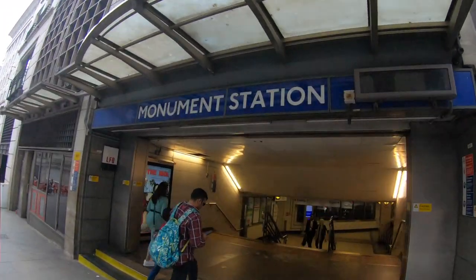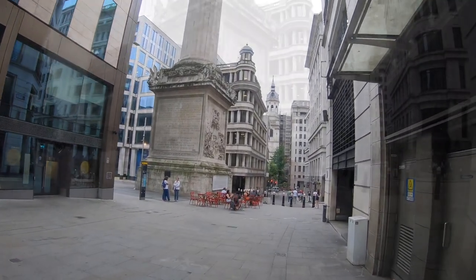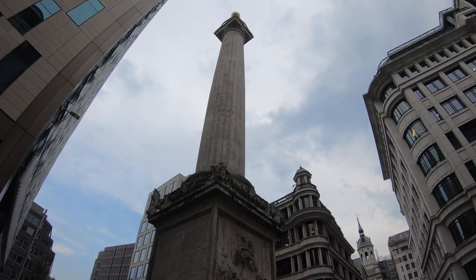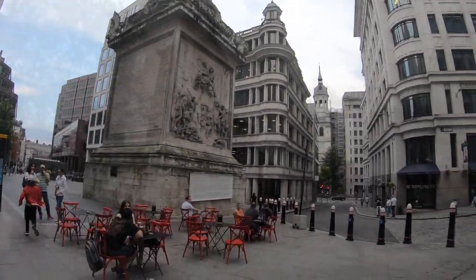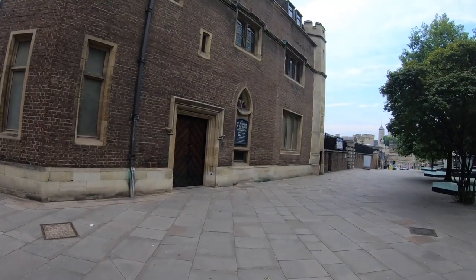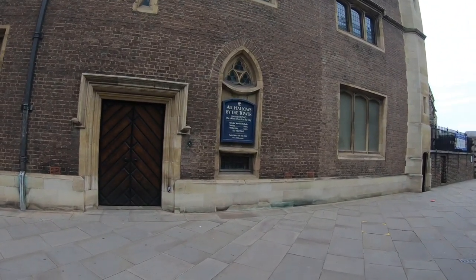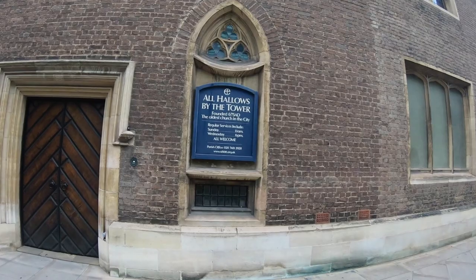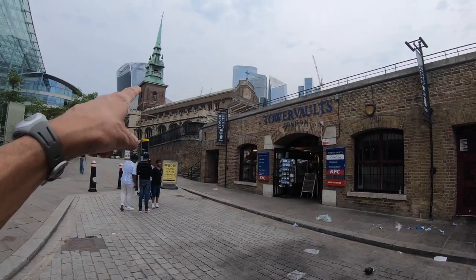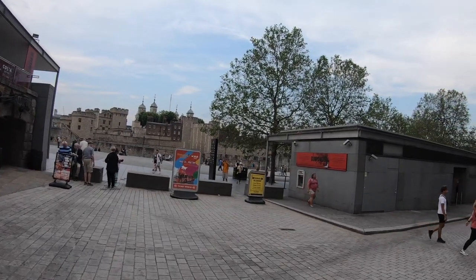Right near the Monument station, so this has to be the Monument — and that's what it's simply called, just the Monument. Pretty neat, all the way on up. This is Tower Plaza right here — All Hallows by the Tower, the oldest church in the city, is right here. Really neat — All Hallows by the Tower, from this angle.